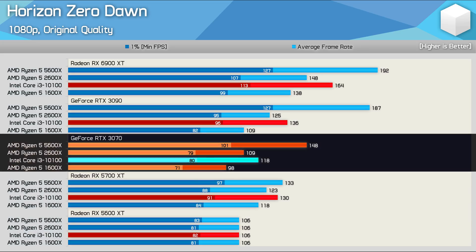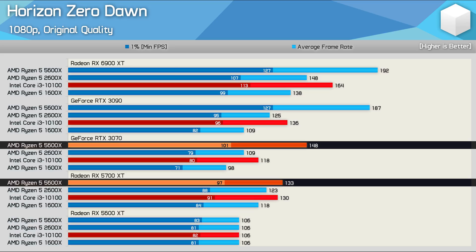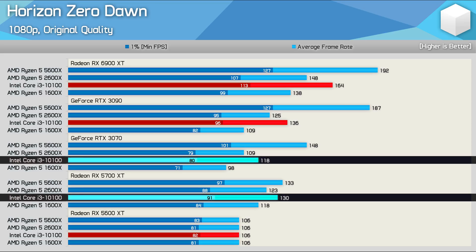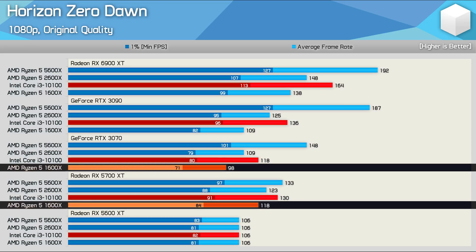When upgrading to the RTX 3070, the data goes a bit all over the place, and it's only the 5600X that moves forward. We're looking at an 11% performance increase for the 5600X, but an 11% decrease for the 2600X, a 9% decrease for the 10100, and a massive 17% decrease for the 1600X — the slowest of the CPUs tested.